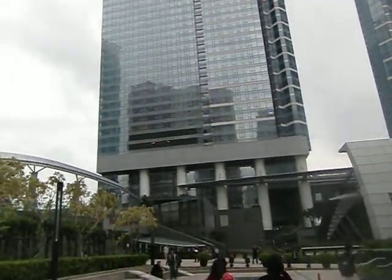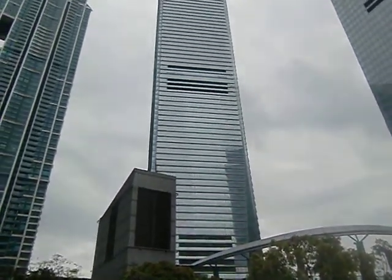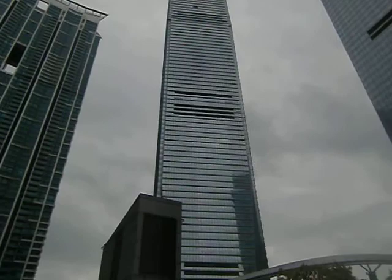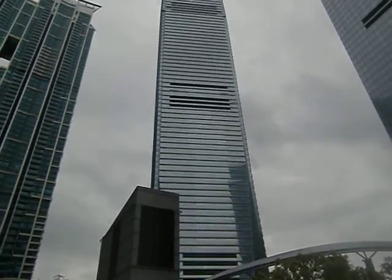This is very close to the harbor. The International Commercial Center — this building is called ICC, International Commercial Center. It's 120 stories.